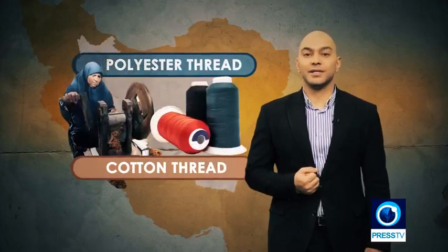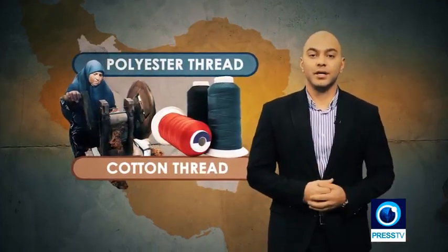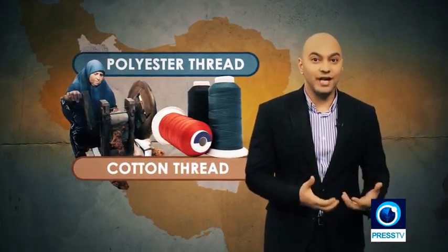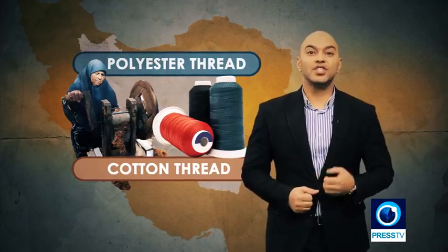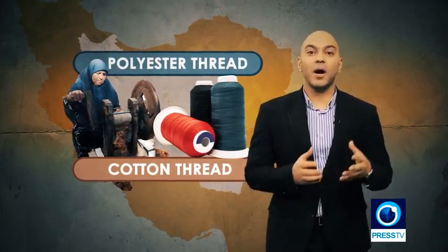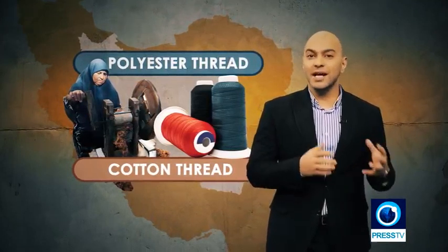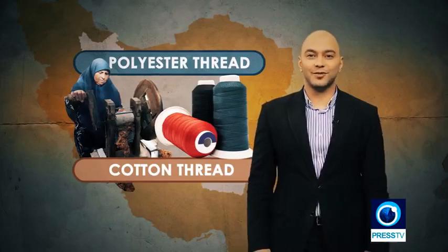Polyester has gained a significant role in the textile industry. Some 50 years ago, cotton was the most important fiber in this industry, but over the years this changed. Population growth meant prioritizing food crops, which decreased the area for cotton cultivation. So demand for polyester fibers grew such that it is now called the king of fibers in the textile industry.